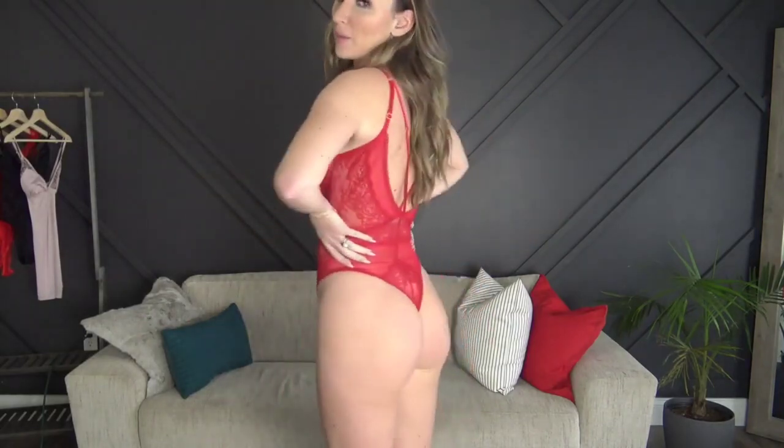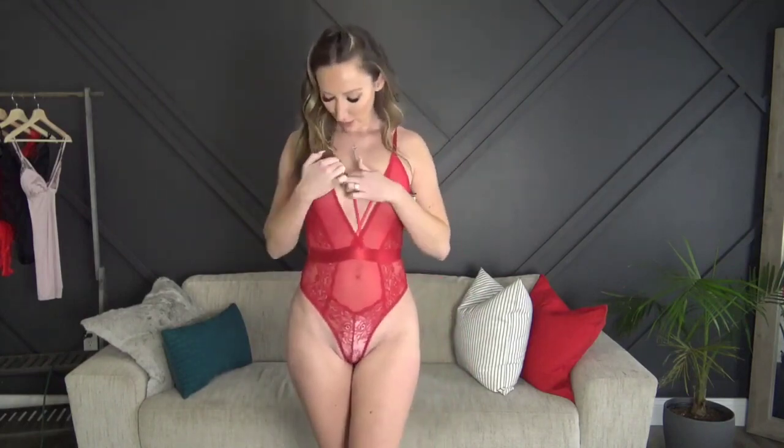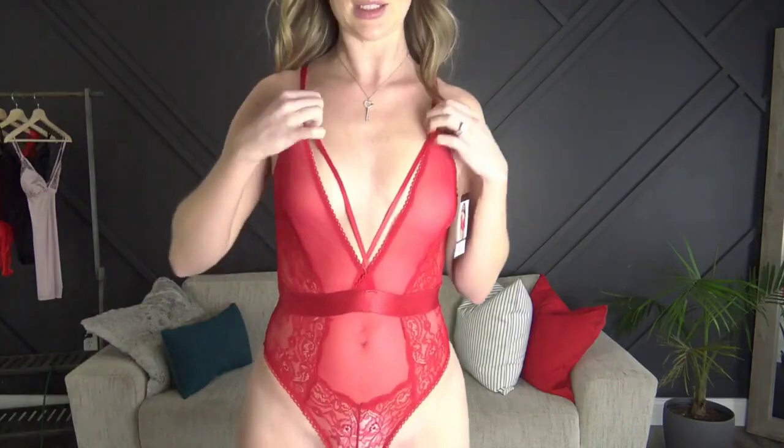Hey guys, welcome back to my channel. I just got a package. First up is the red bodysuit that has a deep V. It was incredibly hard to get this extremely tight elastic band over my butt, but now that it's on it's decently cute. Luckily I'm wearing my pasties because it seems to be a little bit off to one side. Maybe I just cut it.